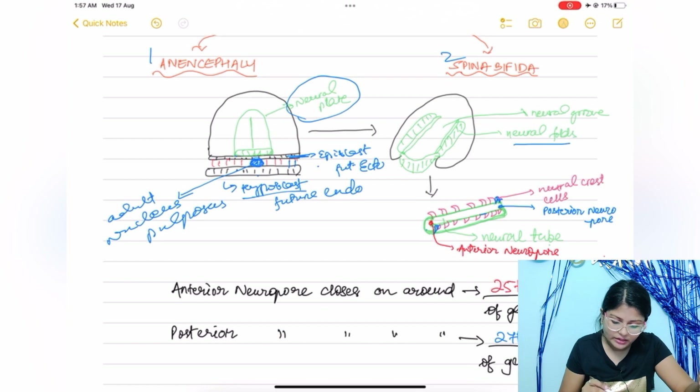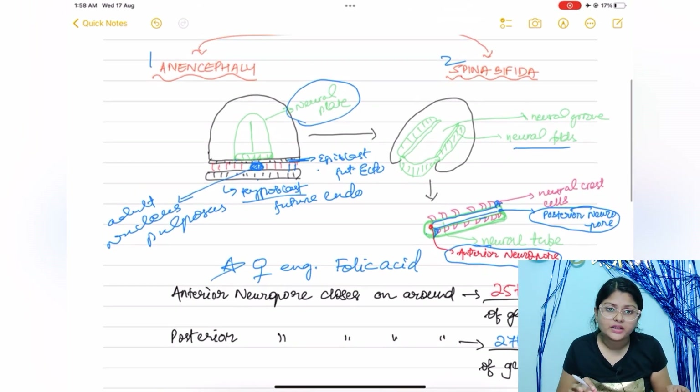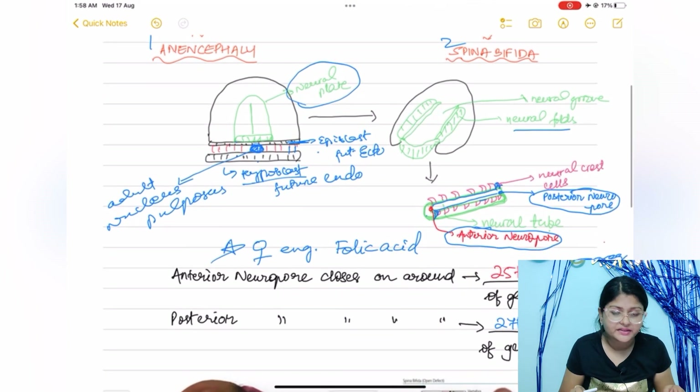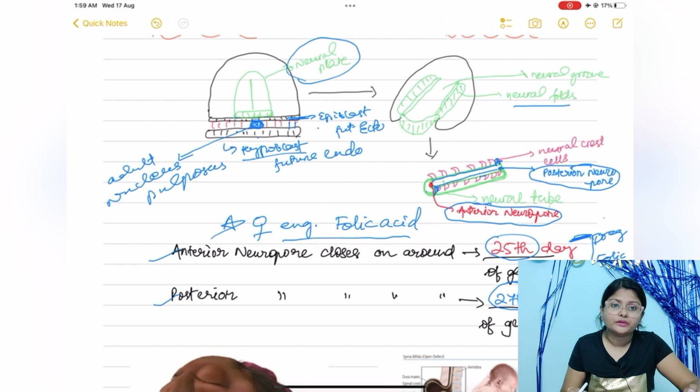The neural groove converts into a tube-like structure called the neural tube. At the anterior part where fusion is incomplete there is a space called the anterior neuropore, and at the posterior part it is called the posterior neuropore. The anterior neuropore closes around the 25th day of gestation, and the posterior neuropore closes around the 27th day. If folic acid is deficient in maternal blood, the anterior and posterior neuropores will not close properly.